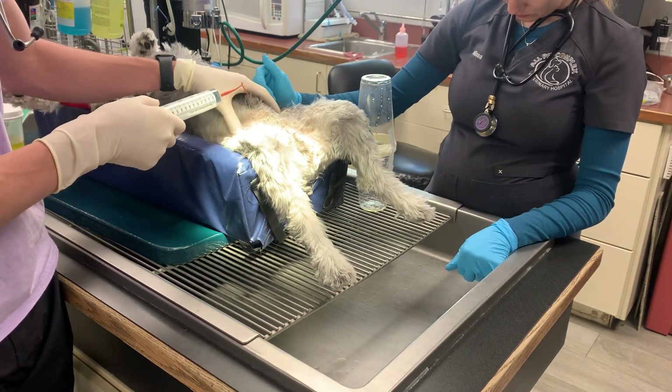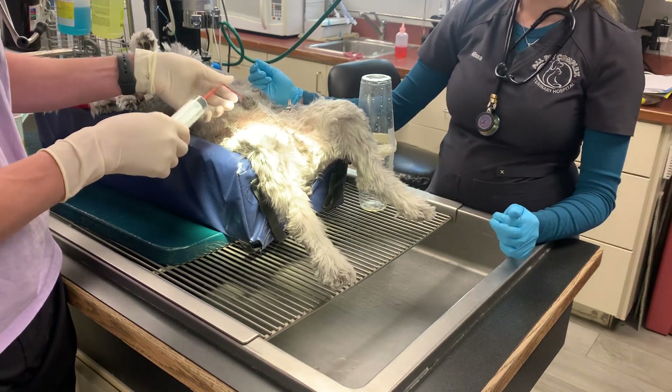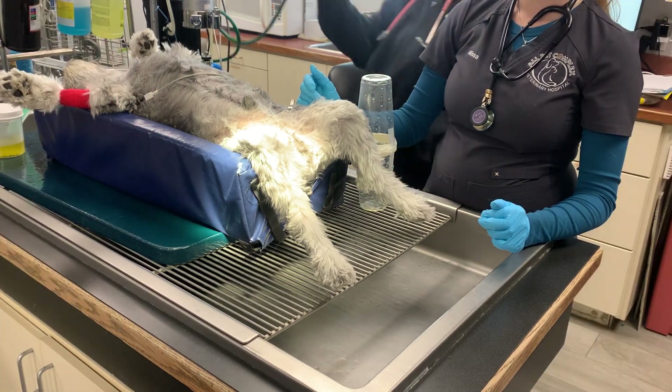And so that was yesterday. Today we're doing this voiding hydropulsion. We have filled his bladder nice and full with saline.